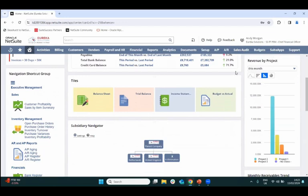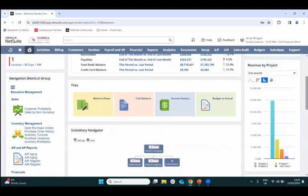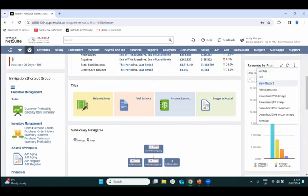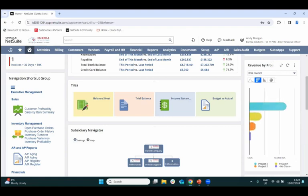Below the KPIs we have a report snapshot. I've set up classifications tagged onto transactions to differentiate spending and sales between different projects. Looking at revenue by project, I can see Project 1, 2, and 3 — Project 3 is the highest revenue project. You can view the underlying report, print the chart, download it as an image, edit it to show different data, or change the chart type.